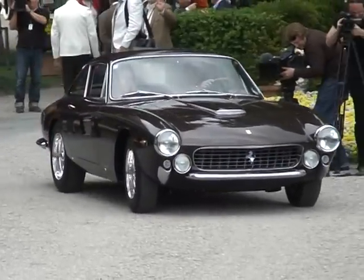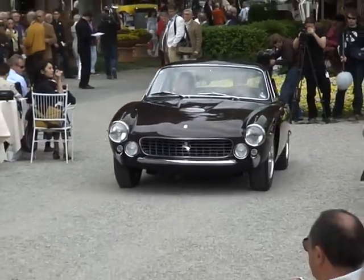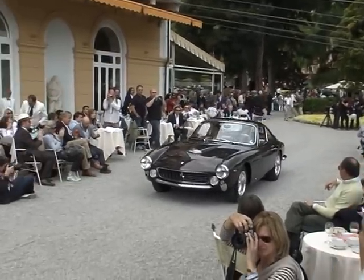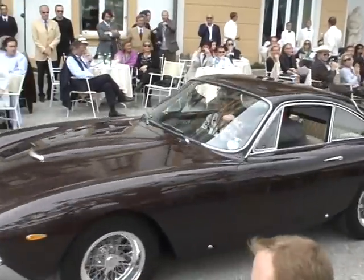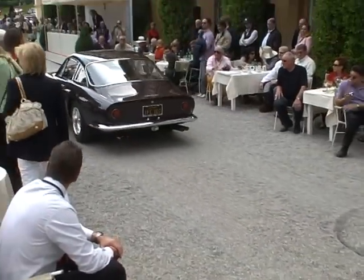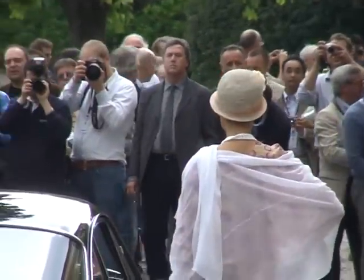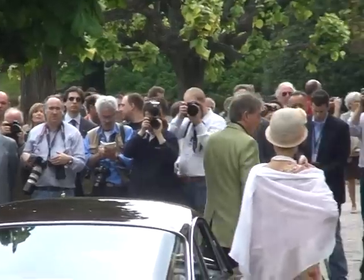We have a 250 GT Lusso from 1963. Peter Reid's short wheelbase passes in front of us, followed by what was the descendant of the short wheelbase — one of the prettiest Ferraris ever made, another great Pininfarina design. It's the Ferrari, playing cowboy roles and so forth.